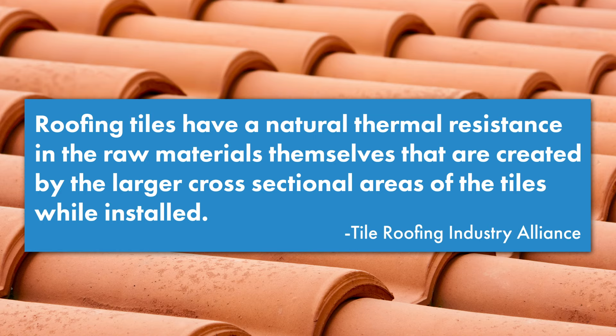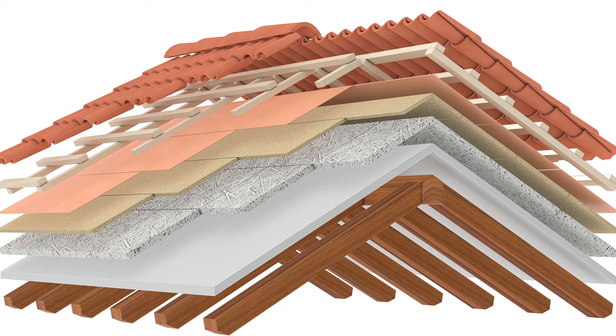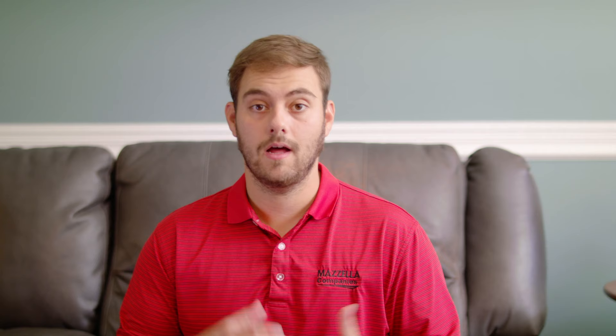Another advantage is reduced heat transfer. According to the Tile Roofing Industry Alliance, roofing tiles have a natural thermal resistance in the raw materials themselves, created by the larger cross-sectional areas of the tiles when installed. Because the tiles are installed individually rather than in an overlapping style, air can move and circulate around them, creating natural ventilation that also helps with reduced heat transfer.